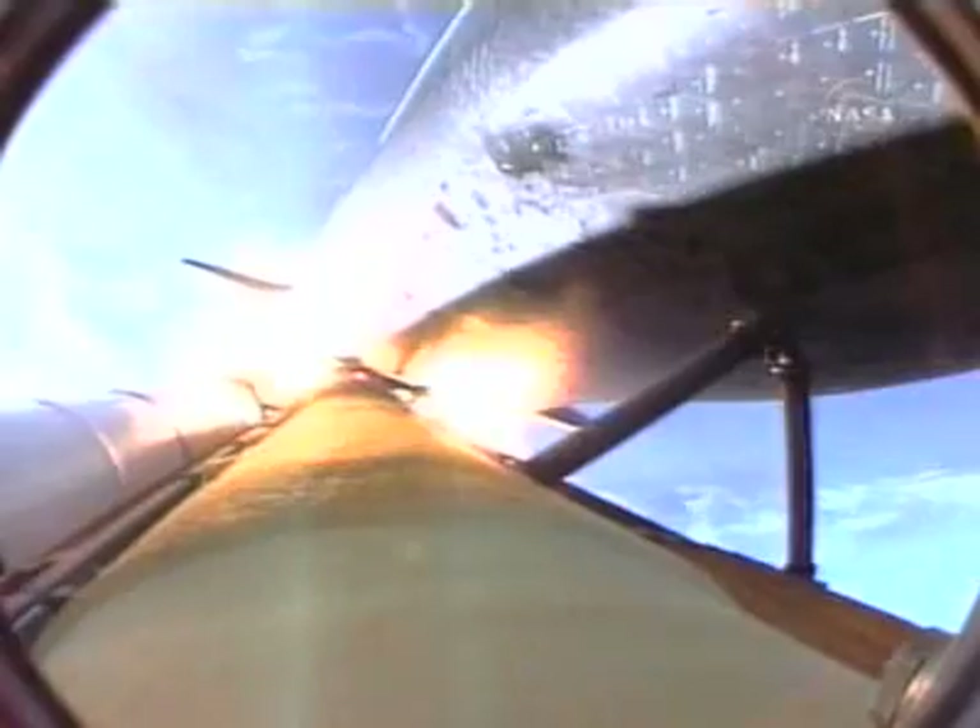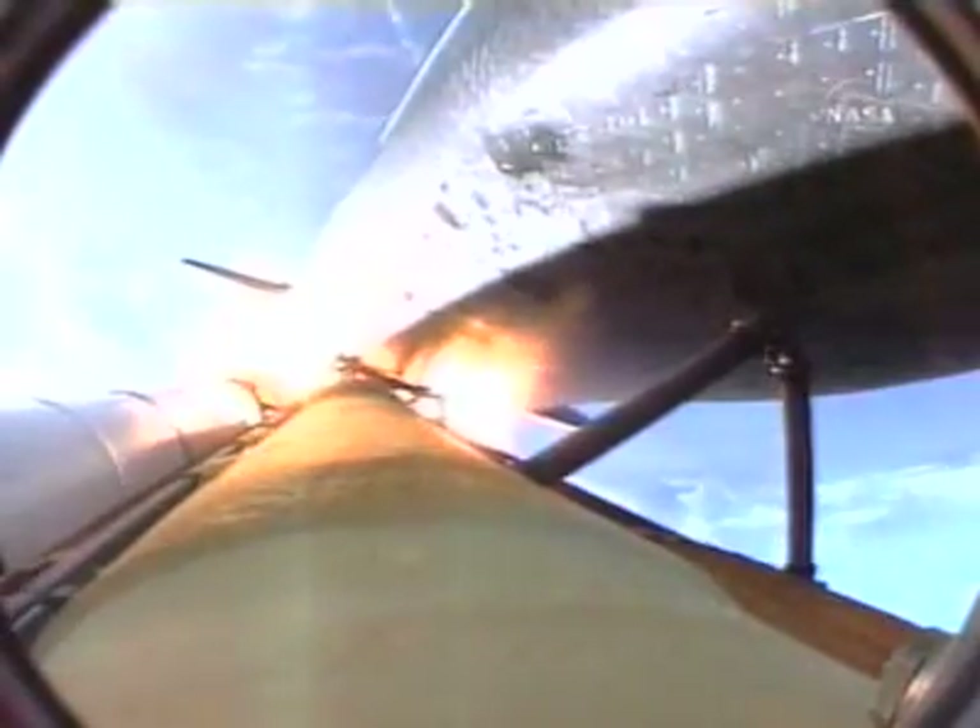Endeavor flying straight as an arrow, one minute 55 seconds into the flight, standing by for solid rocket booster separation. Booster officer confirmed staging — a good solid rocket booster separation. Guidance now converging. Endeavor's onboard computers commanding the main engine nozzles to gently swivel, aiming Endeavor for a precise keyhole in space for main engine cutoff.